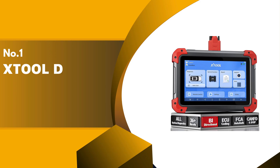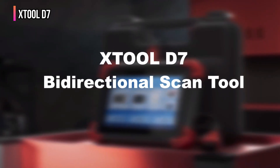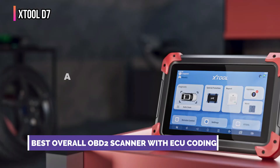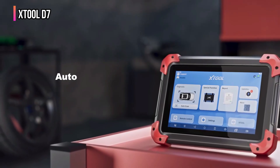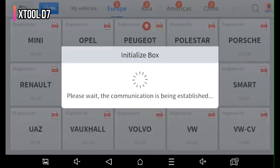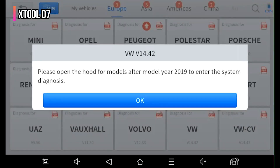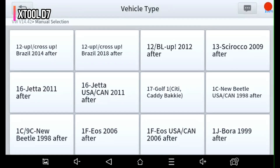Our top product is the XTOOL D7. The XTOOL D7 bi-directional OBD-II scanner is a powerful diagnostic tool offering enhanced performance and broad vehicle coverage. Powered by a fast processor, Android 10.0 OS, 2GB RAM, and 32GB storage, it delivers smooth navigation, quick menu responses, and rapid system scanning. Its upgraded 5,000 mAh battery with 2,500 mAh fast charging supports all-day use and up to 48-hour standby, ideal for extended diagnostics.